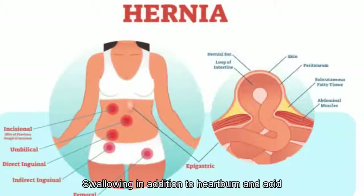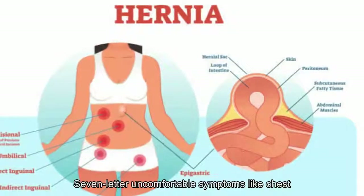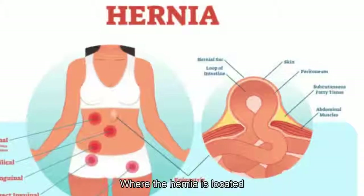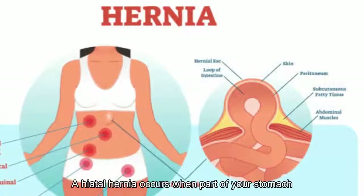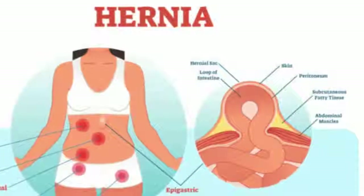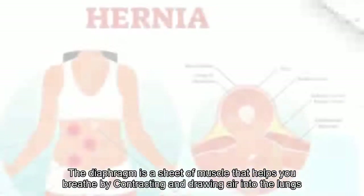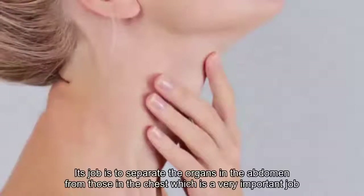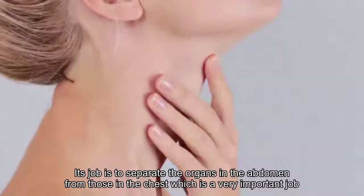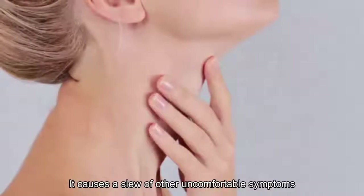15. Difficulty swallowing: In addition to heartburn and acid reflux, a hiatal hernia causes other uncomfortable symptoms like chest pain and difficulty swallowing. According to Healthline, a hiatal hernia occurs when part of your stomach protrudes up through the diaphragm into your chest cavity. The diaphragm is a sheet of muscle that helps you breathe by contracting and drawing air into the lungs; its job is to separate abdominal organs from those in the chest, so when that's disrupted, it causes a slew of other uncomfortable symptoms.